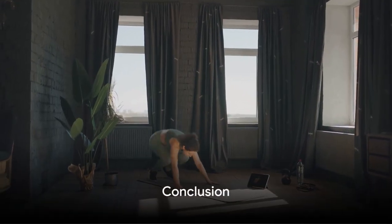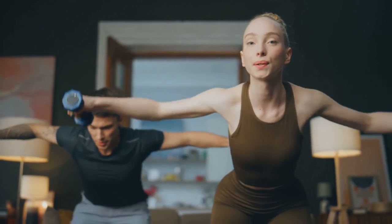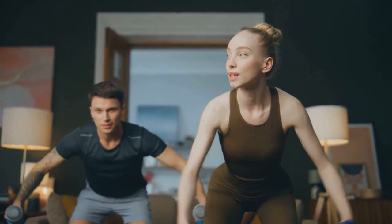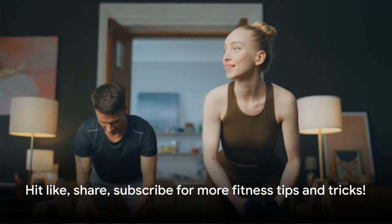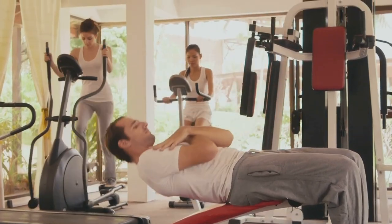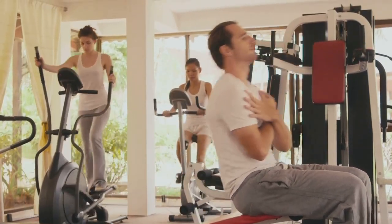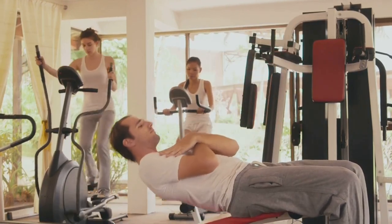And there you have it — 10 fantastic exercises for a healthy heart. Remember, consistency is key when it comes to fitness, so pick a few exercises you enjoy and stick with them. Before you go, hit that like button, share this video with your friends, and don't forget to subscribe for more fitness tips and tricks.